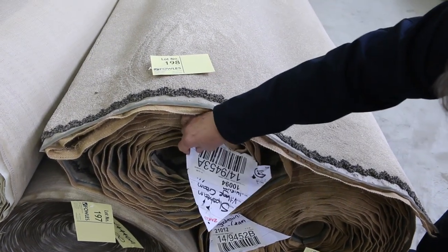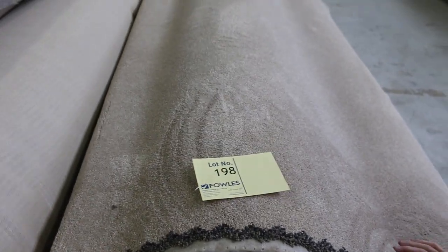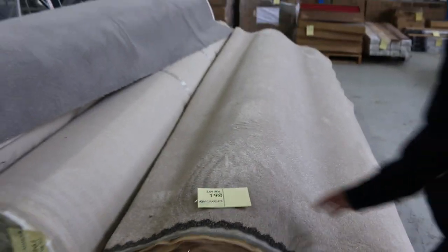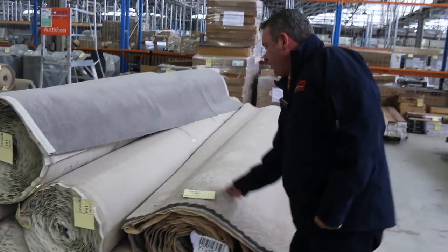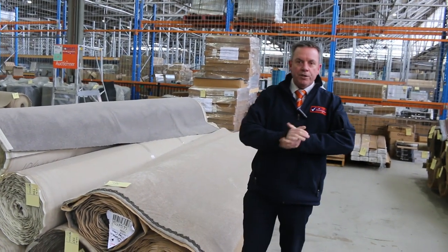Lot number 198 is 12.5 metres and lot number 199 is 27 metres. I'd expect those to sell for around $50 to $60 a metre, saving yourself well over $100 on something like that. It's a beautiful quality carpet — a top one to finish off with.